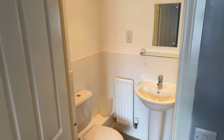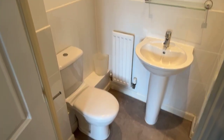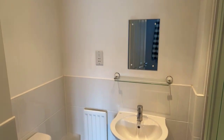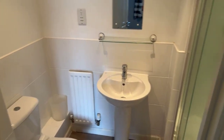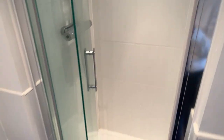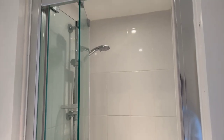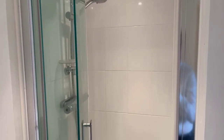Here is your en suite — really a good size for an en suite bathroom. You've got your toilet, sink, a little shelf and mirror above, a socket for a shaver, and then your shower as well. It's all nice and modern and clean as you can see.